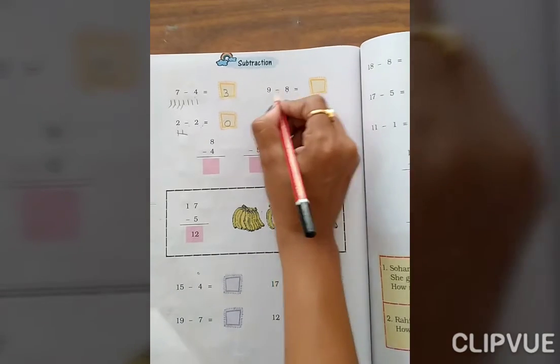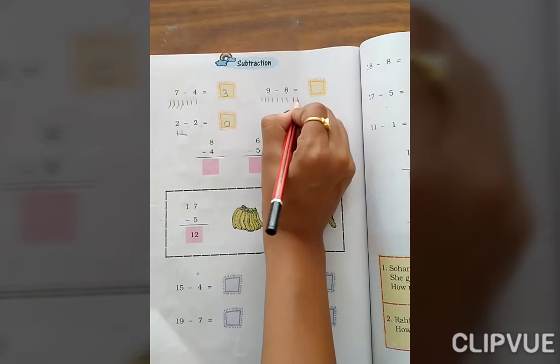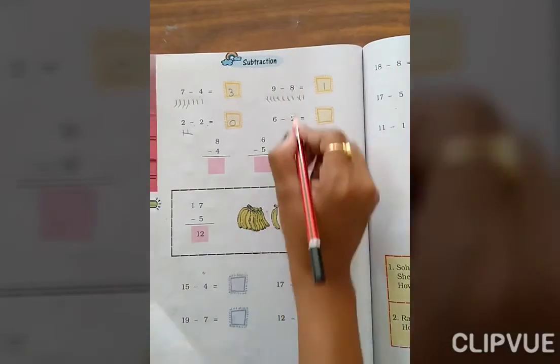9 minus 8. Count 1, 2, 3, 4, 5, 6, 7, 8, 9. We are removing 8 from it — 1, 2, 3, 4, 5, 6, 7, 8. How many are left? 1 only.